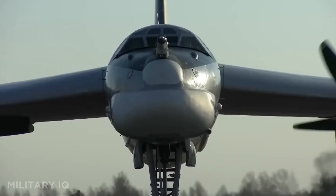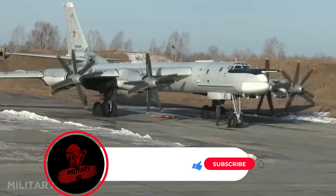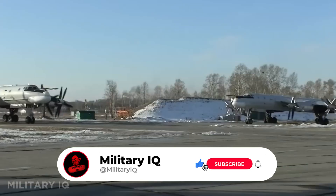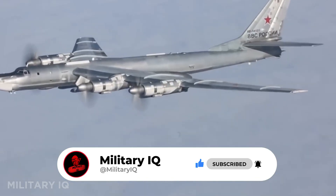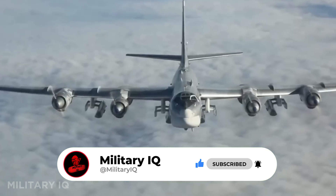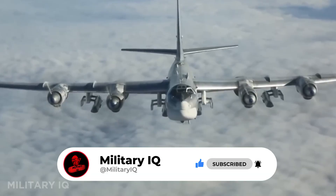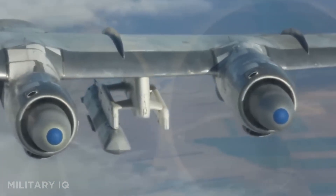The Tu-95 is powered by four turboprop engines with eight counter-rotating propellers, creating a distinctive roar that can even be detected by submarines underwater. It continues to patrol near NATO airspace, reminding the world of its Cold War legacy. Constant upgrades in avionics and weapons keep it battle-ready in Russia's strategic forces. Nearly seven decades later, the Bear still spreads its massive wings.